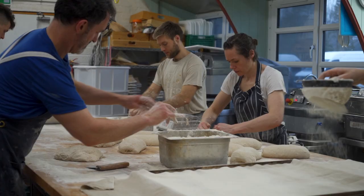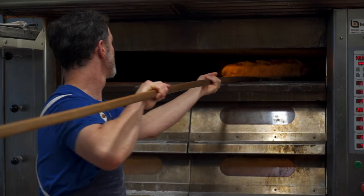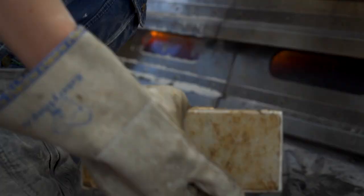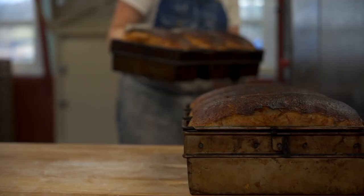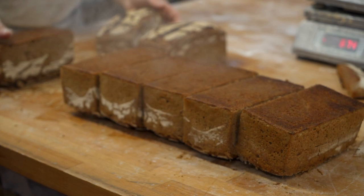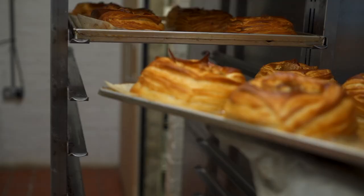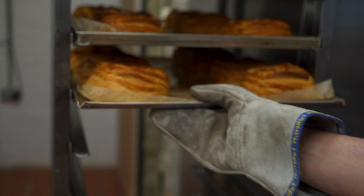Almost everything we produce is sourdough. We make everything from ciabatta, baguette, right through to the sort of dark rye, 100% wholemeal rye, 100% wholemeal wheat, and then we make a range of pastries — croissant, Danish pastry, pain au chocolat, almond croissant, that sort of thing.